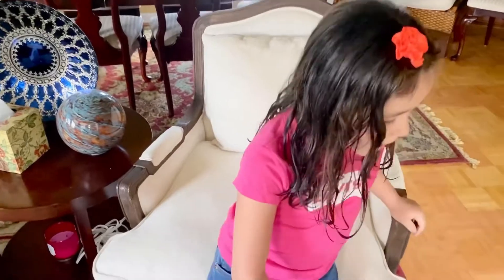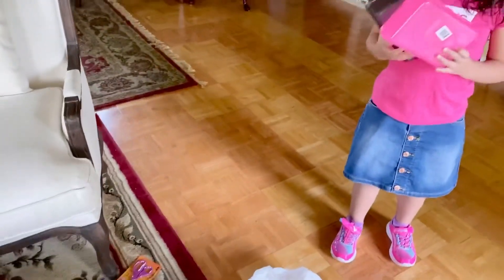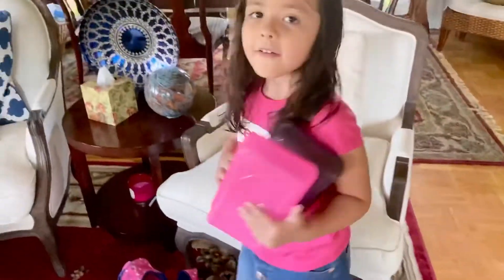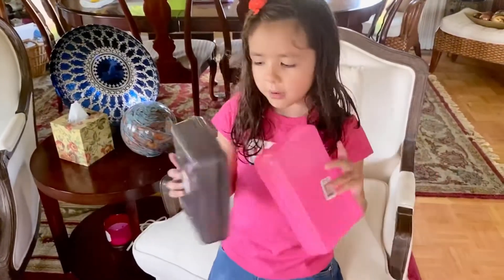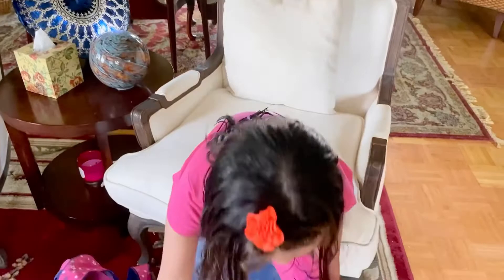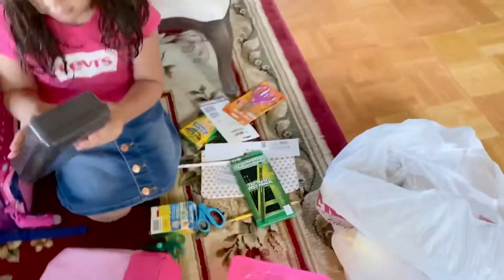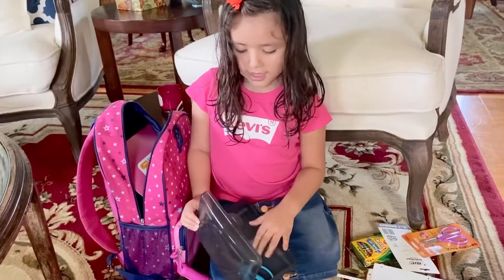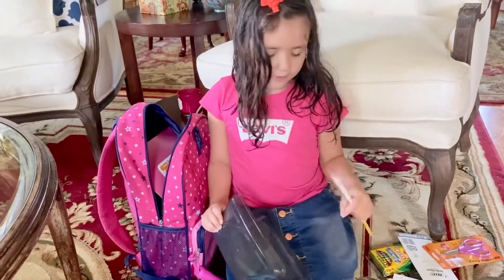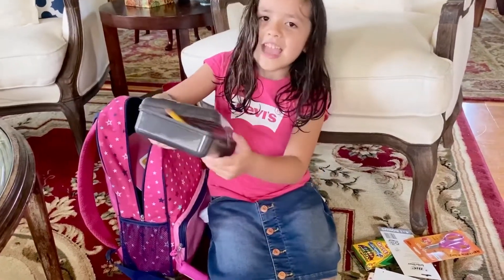Hello guys, welcome to my YouTube channel! You saw Part 1 and this is Part 2. In that white bag I have a pencil holder — you can keep lots of pencils in it. You can put anything in there to store stuff so you don't make a mess.